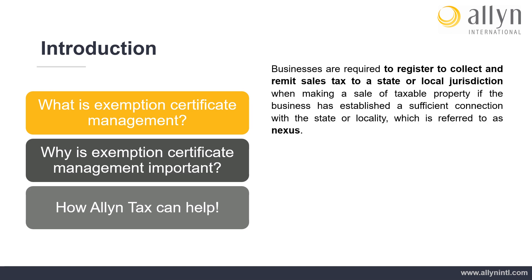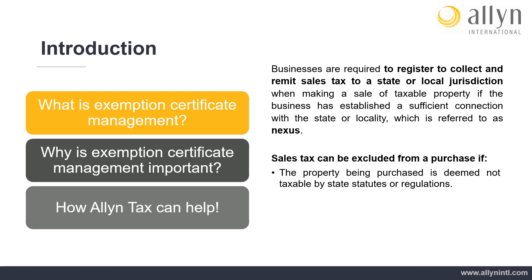Businesses are required to register to collect and remit sales tax to a state or local jurisdiction when making a sale of taxable property, if the business has established a sufficient connection with the state or locality, which is referred to as nexus. Instances can occur when the seller with established nexus can exclude sales tax from a transaction. Items deemed not taxable by state statutes or regulations is a compliant reason for a seller to exclude sales tax on a transaction.